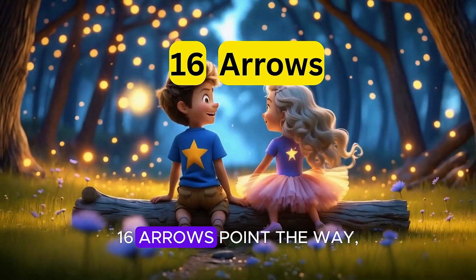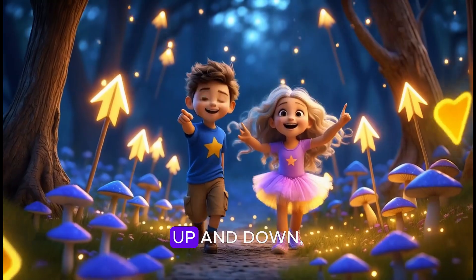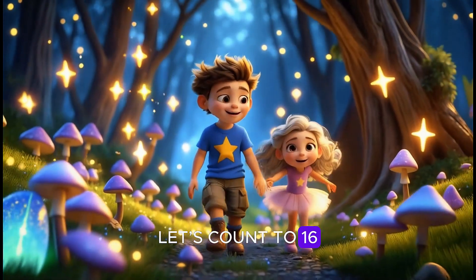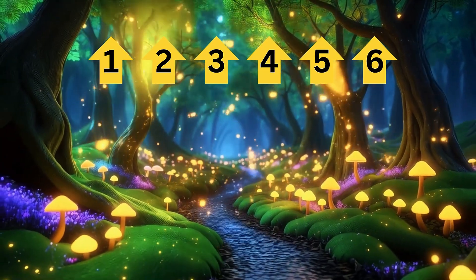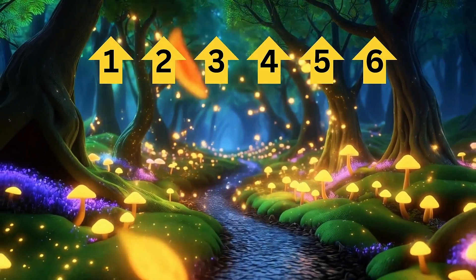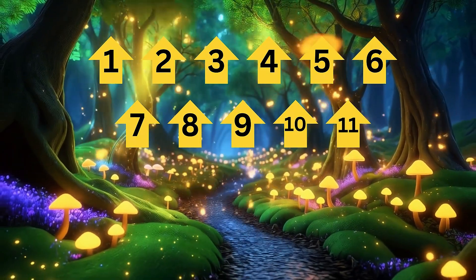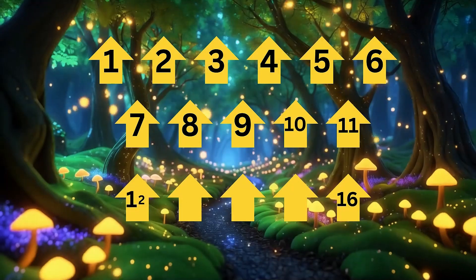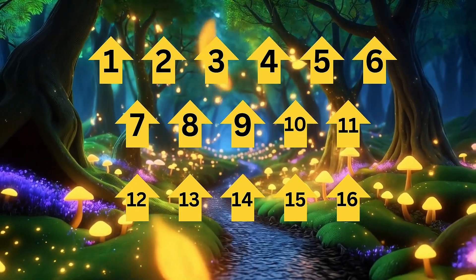Sixteen arrows point the way to treasures we'll find today — left and right, up and down. Let's count to sixteen with every arrow. One, two, three, four, five, six, seven, eight, nine, ten, eleven, twelve, thirteen, fourteen, fifteen, sixteen.